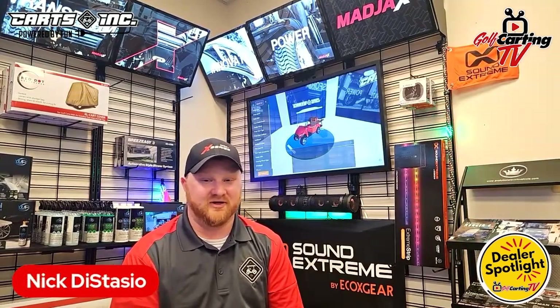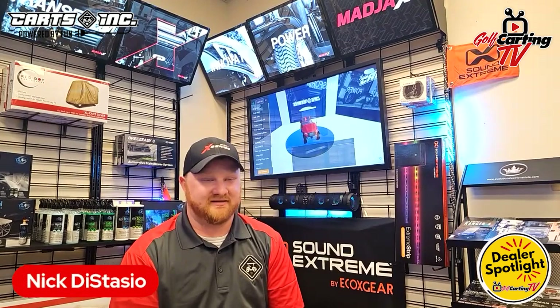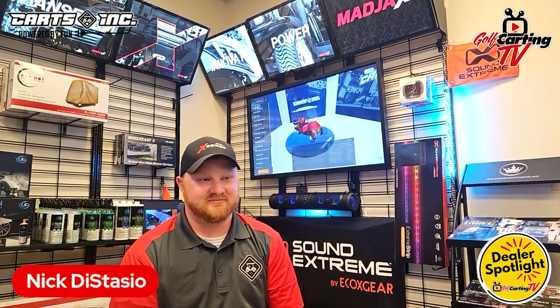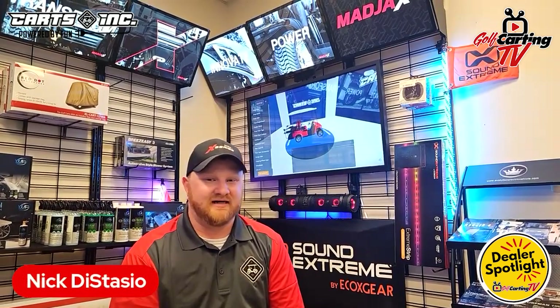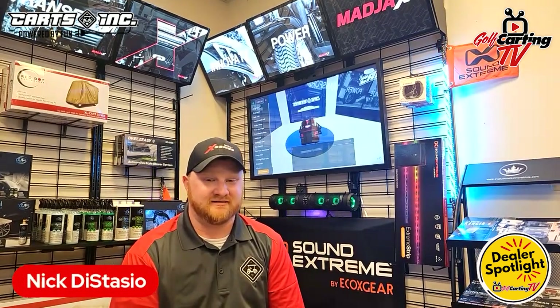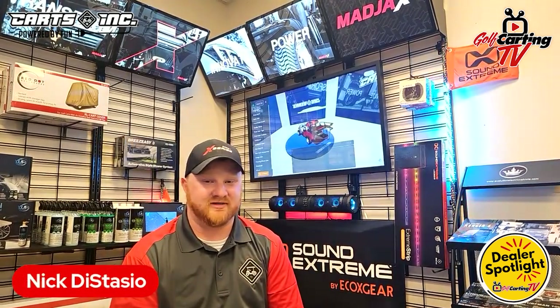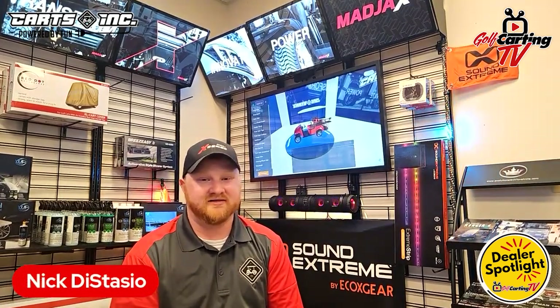I ended up going from there and sold that Marathon — doubled my money on it and was over the moon excited. The next one after that was a Club Car DS — a 2002, I believe. I actually still see that customer every now and then; they came in for a lithium battery swap a few months ago. From there it just took off and went absolutely crazy.